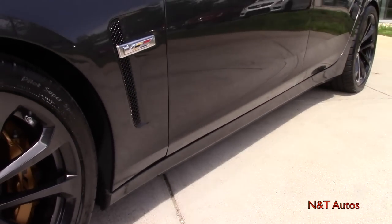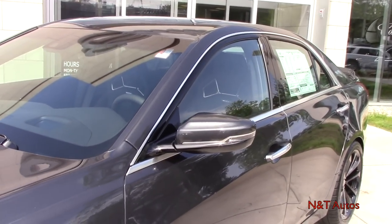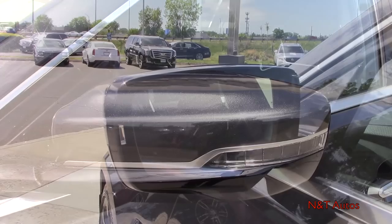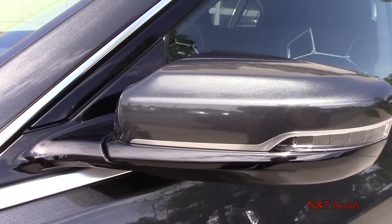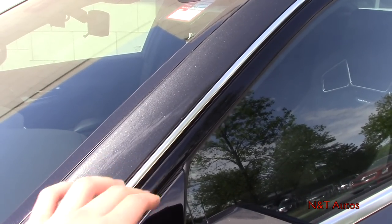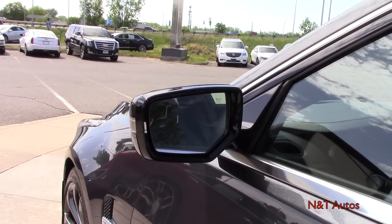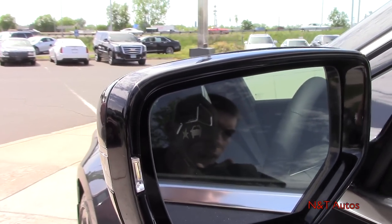In case you're not familiar, V is Cadillac's performance division. The mirrors are beautiful — a combination of body color, gloss black, and a little bit of chrome — and feature LED turn signals as well as blind spot indication. Going around the windows you have a combination of satin chrome and gloss black trim, which looks very nice.